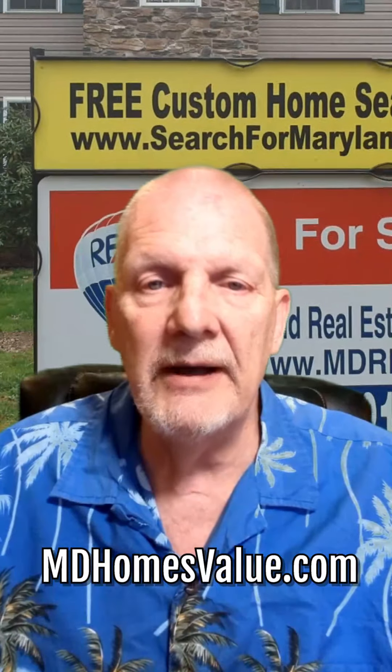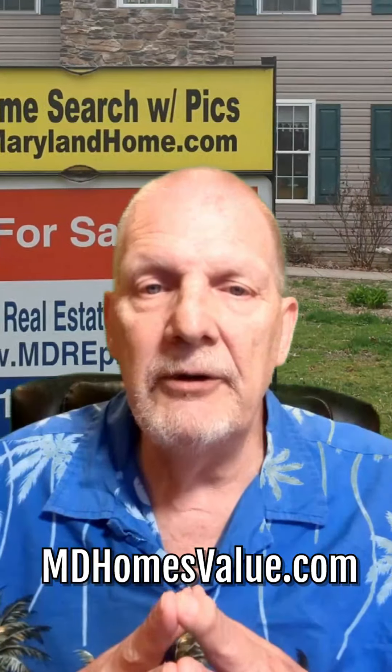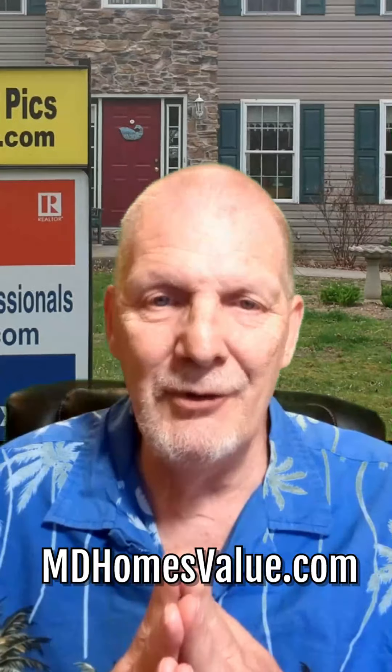Just give us a call and let us know how we can help, or go to our website MDHomesValue.com. As always, we'd love to hear from you. Have an amazing week, and please keep us in mind if you hear of anybody looking to buy or sell real estate. Hundreds of Maryland home buyers and home sellers have trusted myself and the Maryland Real Estate Professional team with their most valuable negotiations — their homes. We look forward to earning your trust as well.